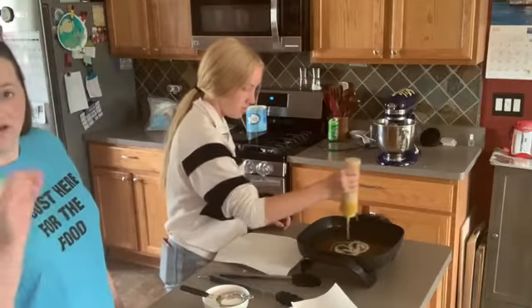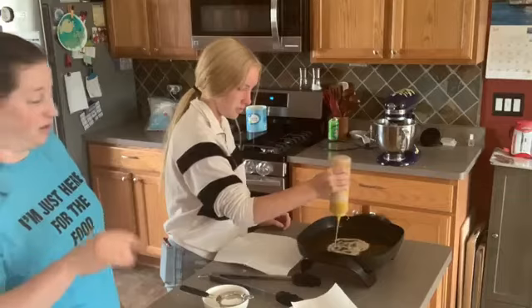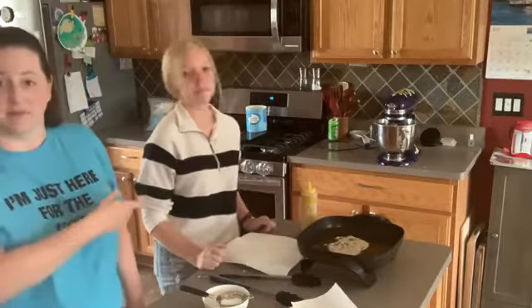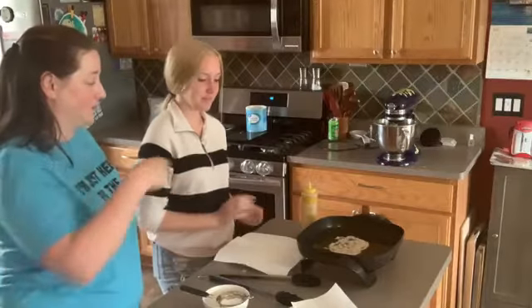You know your oil is hot enough when you take a little bit and put it in — as soon as it starts floating up like that, you're good. Our oil is nice and hot, it's bubbling away, and I think you guys can see that on camera.